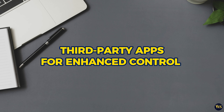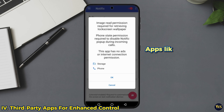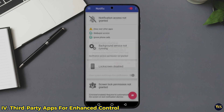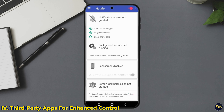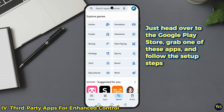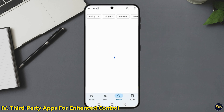4. Third-Party Apps for Enhanced Control. If you are really serious about controlling your notifications, you might want to bring in the big guns. Apps like Buzzkill or Notific give you even more power. You can set rules for when and how you get notified. Want notifications only during work hours? Done. Want a summary at the end of the day? Easy. Just head over to the Google Play Store, grab one of these apps, and follow the setup steps to create your ideal notification experience. You will be the notification king or queen in no time.